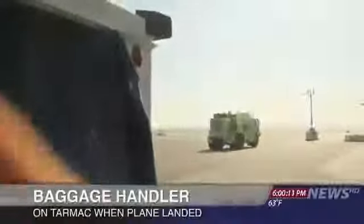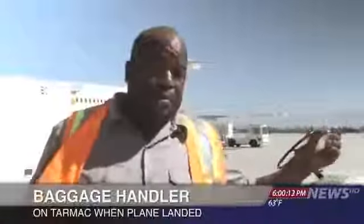I was right out here. I was afraid for the people on the plane. Like, the front wheels weren't coming down, and so it needed help landing.